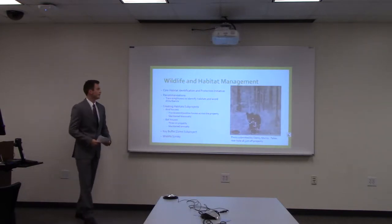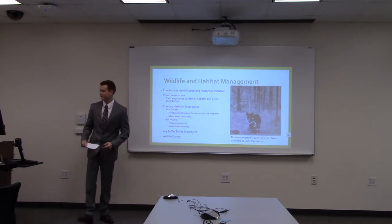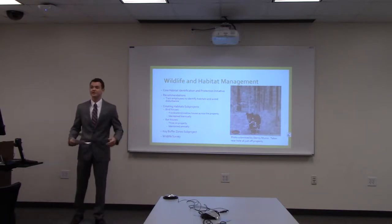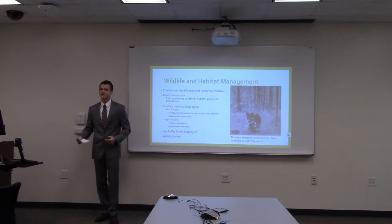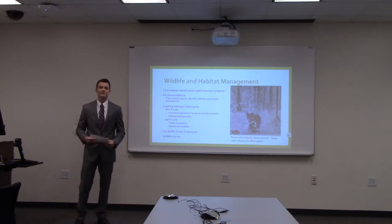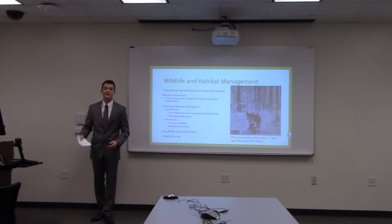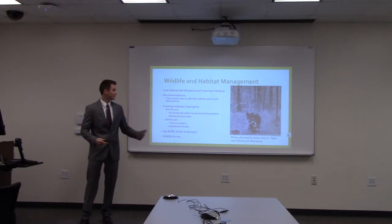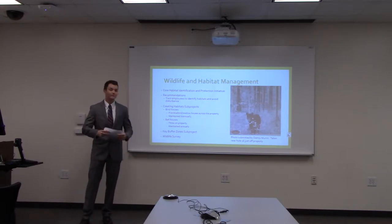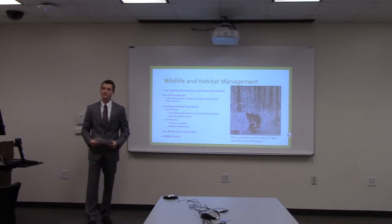The first category in the Audubon certification was wildlife and habitat management. The first step was identifying core habitats throughout the golf course and initiating protection initiatives. The golf course is largely wooded — about 50 percent of the 160-acre property is completely wooded and left undisturbed by patrons and staff. There are also wetland areas located directly along Curtis Lake, which the golf course borders.